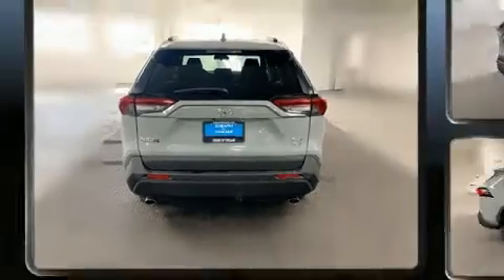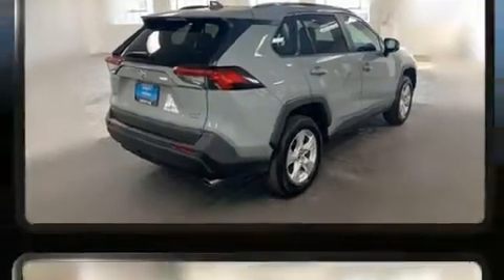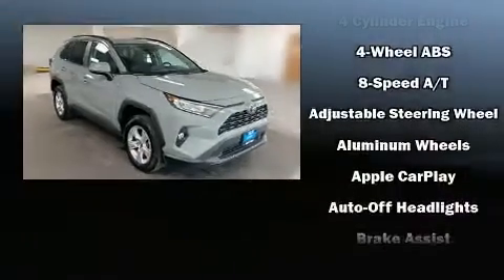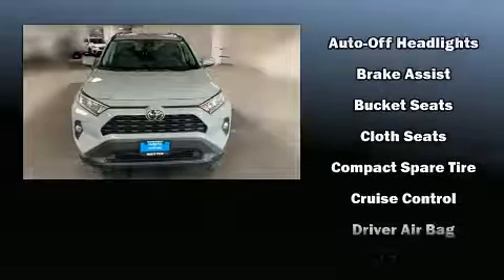Additional features include turn signal indicator mirrors, remote keyless entry, and a split folding rear seat. For drivers who enjoy the natural environment, a power moonroof allows an infusion of fresh air. Toyota also prioritized safety and security by including dual front impact airbags and head curtain airbags.